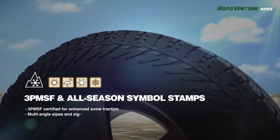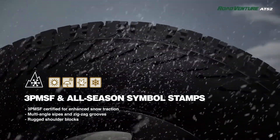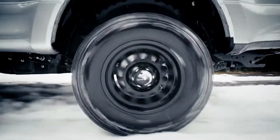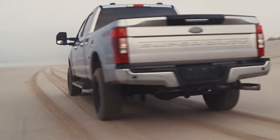Tell us about the Three Peak Mountain Snowflake. The Three Peak Mountain Snowflake is something that should be an industry standard. Unfortunately, it's not with every tire. We've included that here. That's going to give you the capability to drive not only in the snow, but mud, through the rain, and gravel and dirt. In just about any condition you can imagine, this tire's got you covered. It's going to look great and it's going to perform great.